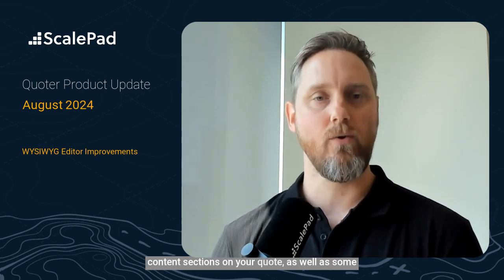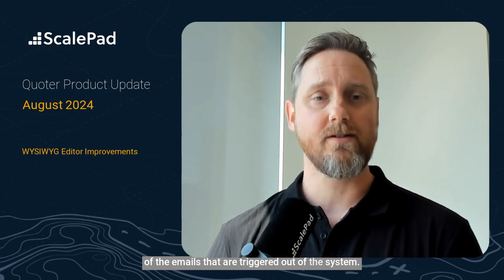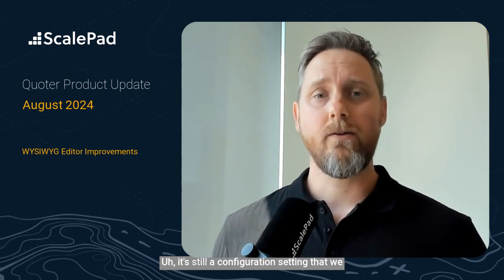As I mentioned, we have made a number of improvements to our Froala editor. It's our WYSIWYG editor for a number of the content sections on your quote, as well as some of the emails that are triggered out of the system. Technically, we're using Froala under the hood, which is a sort of plug-and-play, editable, flexible WYSIWYG editor. We moved away from CKEditor maybe six months ago — it's still a configuration setting that a number of partners are still using. You can change that in your account settings. The improvements we've made are around image formatting, pasting content from different sources like Word or Google Docs, as well as making it more flexible to handle page breaks for PDF generation.